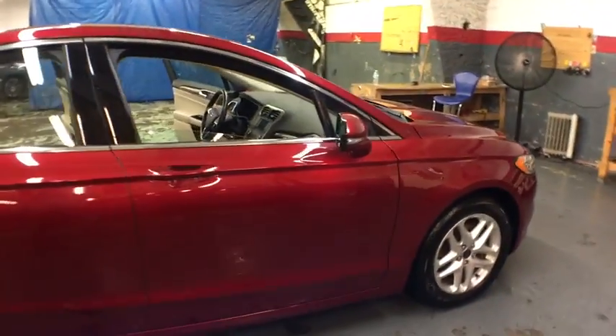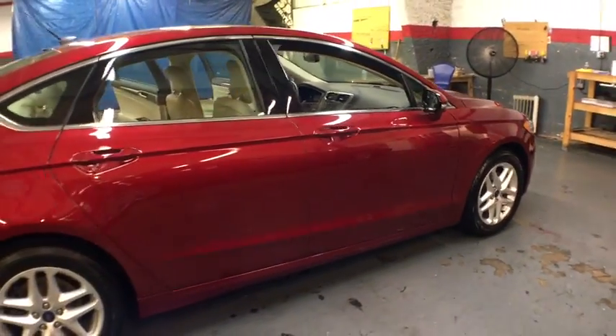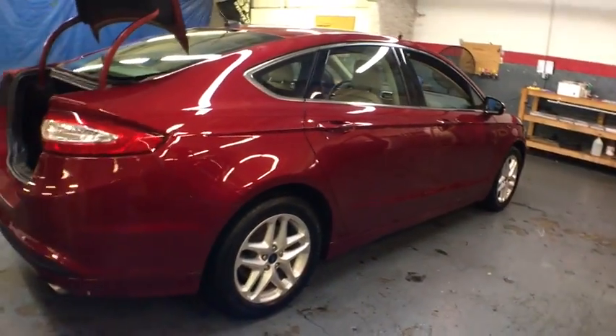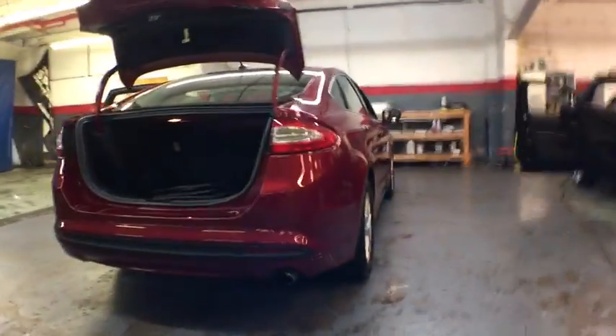Here are some of this vehicle's great options: keyless entry, Bluetooth, front wheel drive, clock, compass, trip computer, outside temperature gauge, day and night rear view mirror.